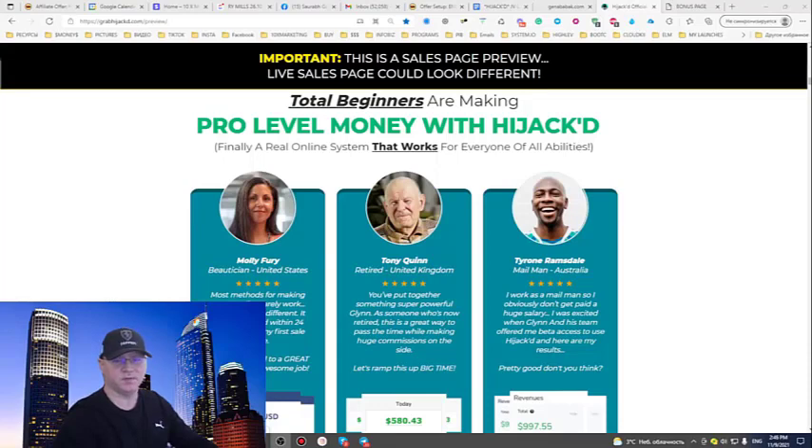I help online marketers start making up to 1000 bucks per week, plus scale it. Today I want to give you another chance to start making money faster. This is my Hijacked review. Hijacked is a product created by famous online marketer Glimkowski, and in this video I will show you what it is all about. As usual, we'll start from my bonuses — so let's dive in.